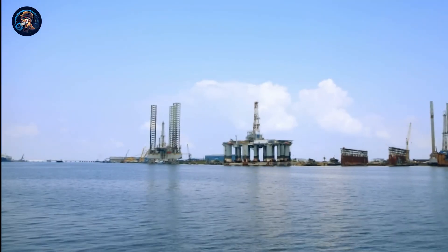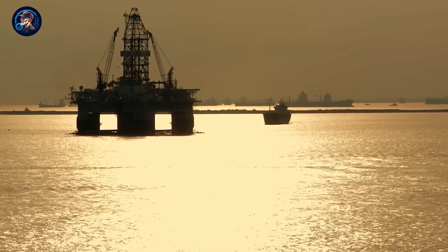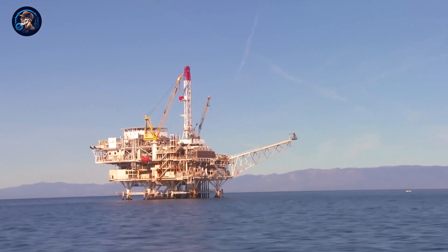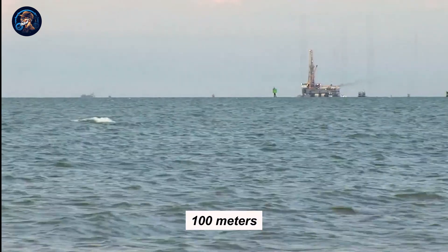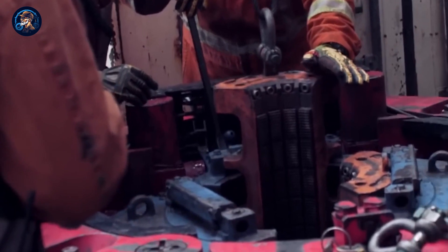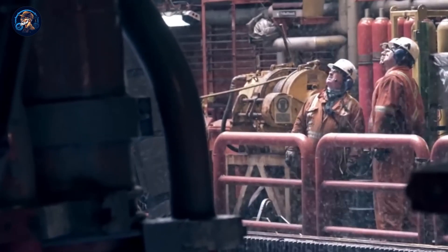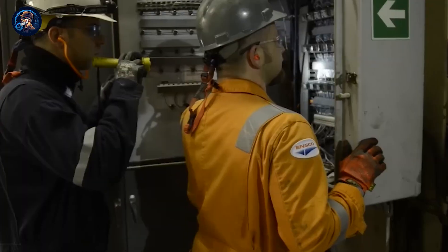Let's talk about the history and evolution of offshore platforms. In the late 1800s, the initial offshore platforms were constructed and used to drill in water that was not deeper than 100 meters. Since then, oil companies have poured a lot of money into technology, and as a result, oil rigs have grown increasingly taller, with some even rivaling the height of the tallest skyscrapers on land.